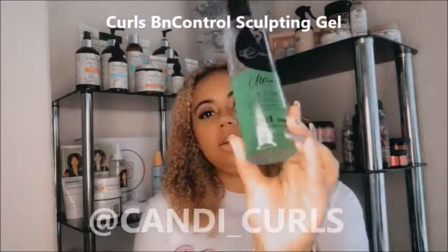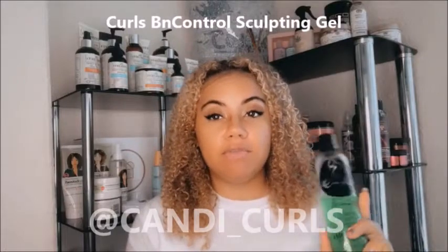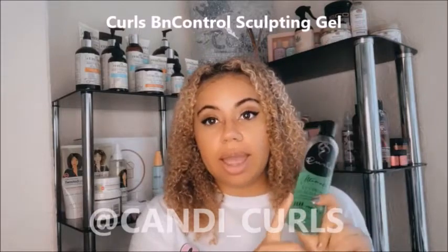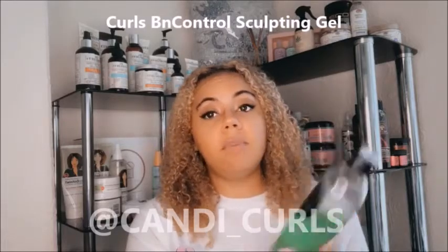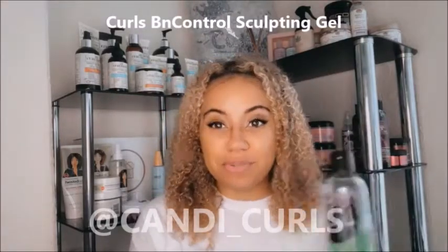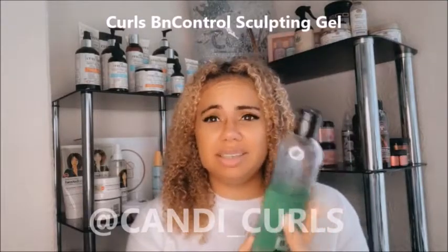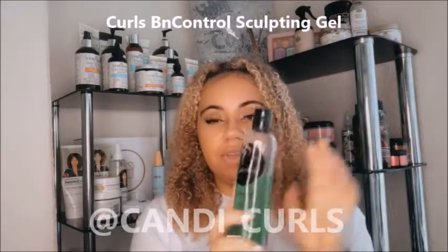We have another new product. This is the Be In Control Gel by Curls. Curls is a brand I've used plenty of times before and I really like their Blueberry Bliss Gel. I went online with the intention of purchasing that and then I saw this whole new range of gels — each one's a different colour and has a different purpose. This one is the Be In Control Sculpting Gel, which is a firm hold and it's for wash and go. I loved it from the first use. It's super affordable, I think it's like £7 or £8, and I can't wait to get the whole collection.